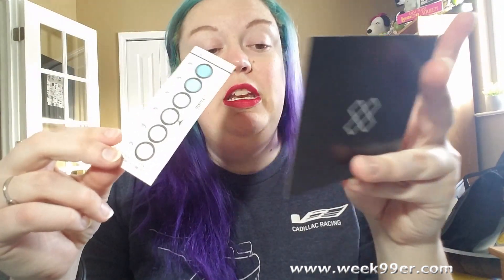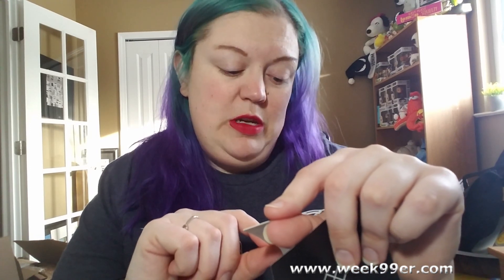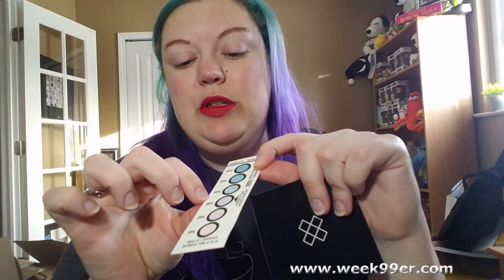We have a humidity indicator card — the colors change to determine humidity exposure. If it's pink, there's danger; change the desiccant. It reads lavender, between blue and pink, so we're at about 30% humidity apparently. The card can be reset if placed in a dry container such as a sealed bag with desiccant or rice for 24 hours, so it's reusable. Pretty cool.